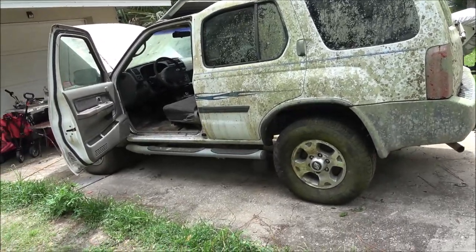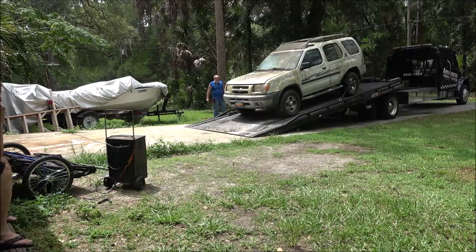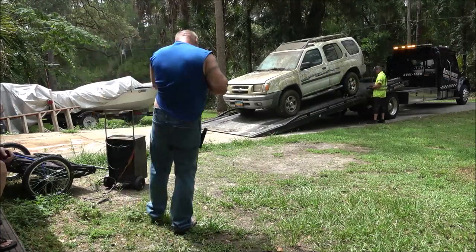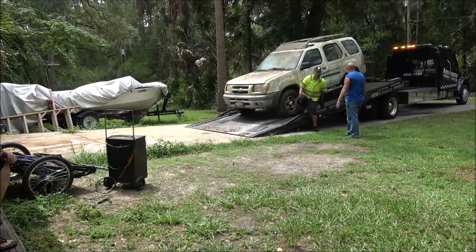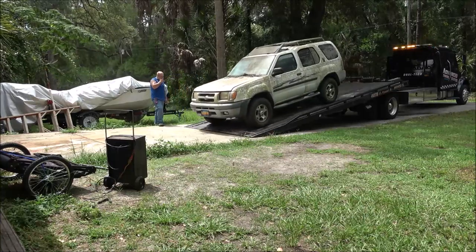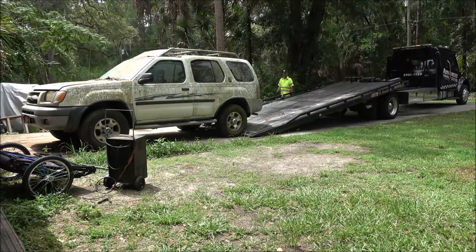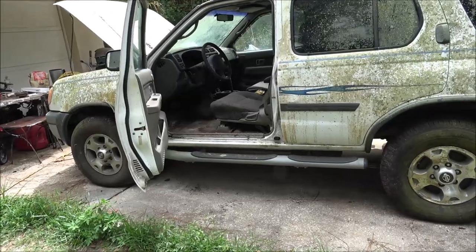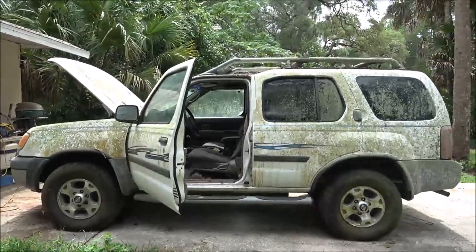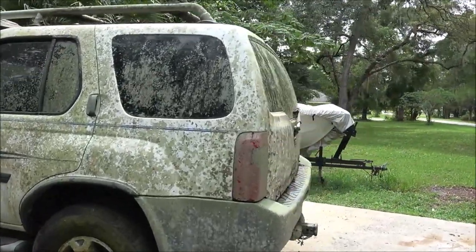We went ahead and bought it, just had it towed in - here's a clip of it unloading. So what happened was - it was ten years ago, because the title was 2014 when he had it put in his name from his wife's name. So ten years ago.